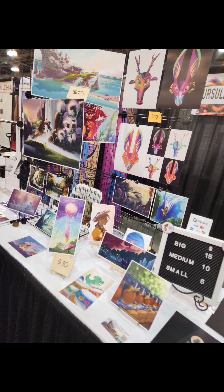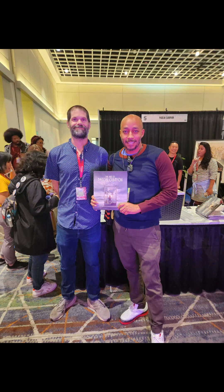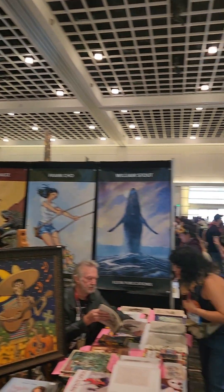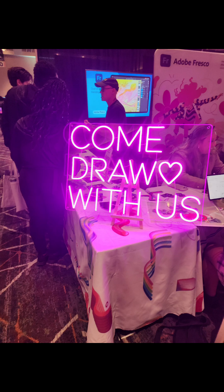Everything was so amazing. There were so many different creative people and artists there. Procreate was there, along with so many major industries such as Netflix and Cartoon Network. I got a chance to meet one of my favorite Instagram artists and really get a chance to network and meet a couple of different people I'd never had a chance to talk to before. I was very excited and happy I stopped by.